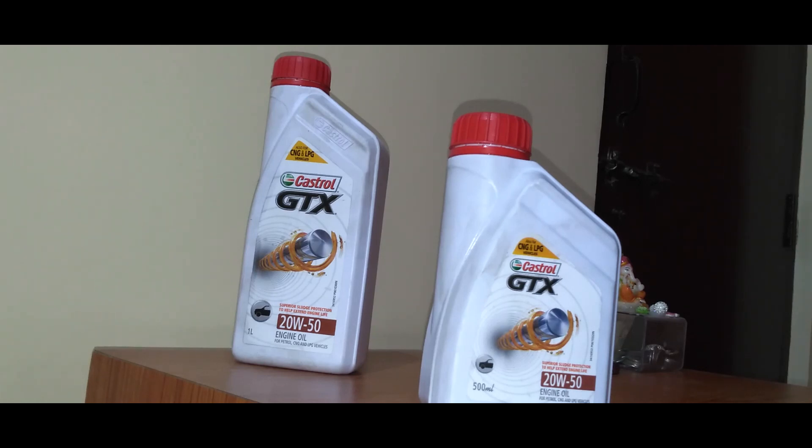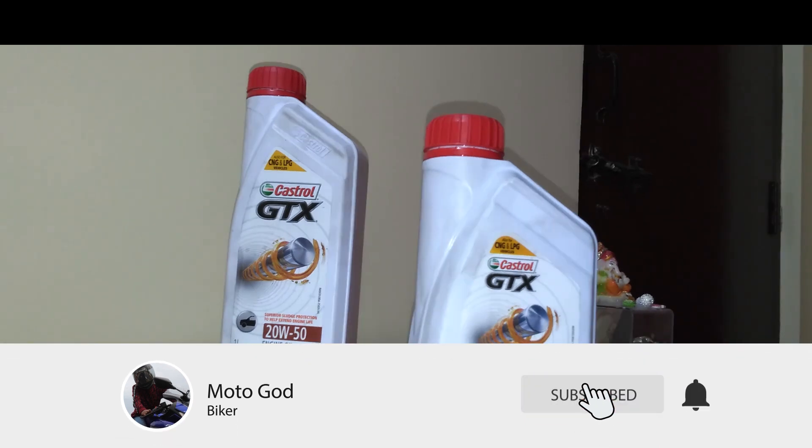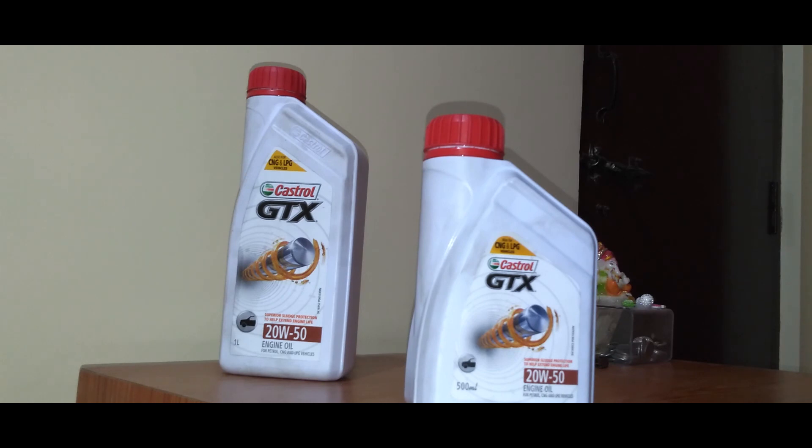Hello guys, this is your motor god and finally the Shogun is ready and running fine. So let's get into the topic. Every 2-stroke owner has a lot of questions in their minds but they can't get answers from the internet, and one of those questions is the best engine oil or the best gear oil grade for the 2-stroke motorcycle. So I have the answer for that.